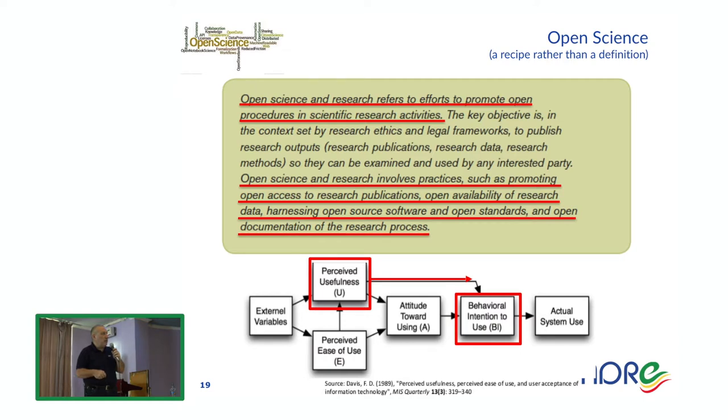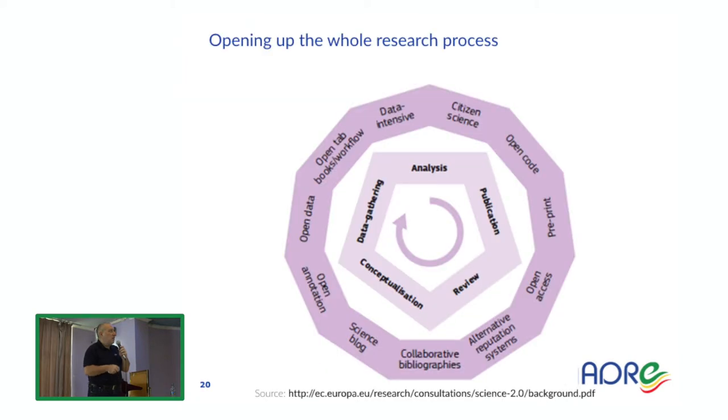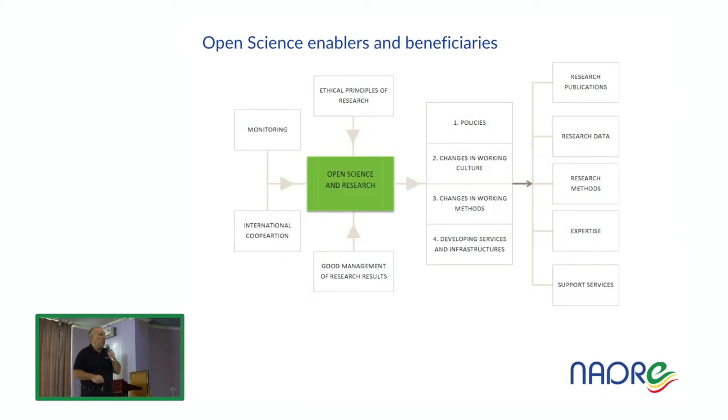People uptake new technologies when they perceive usefulness and have a behavioural intention to use them. So, how do we move from the usual way of doing science with publications to open science where you share all aspects? You should open the whole research process: the code, the publication, annotations, data, and all aspects of the research work. This requires changes in working policies, changes in working culture, changes in working methods, and developing services and infrastructures.